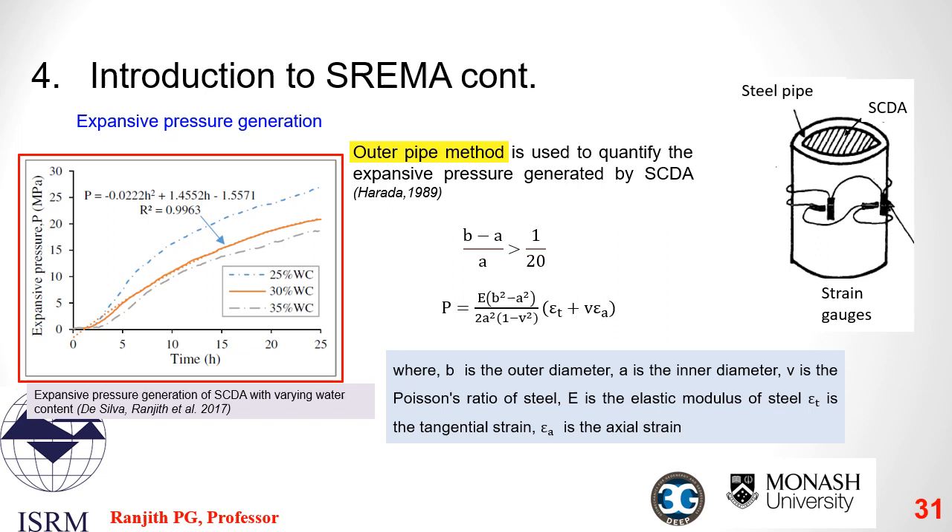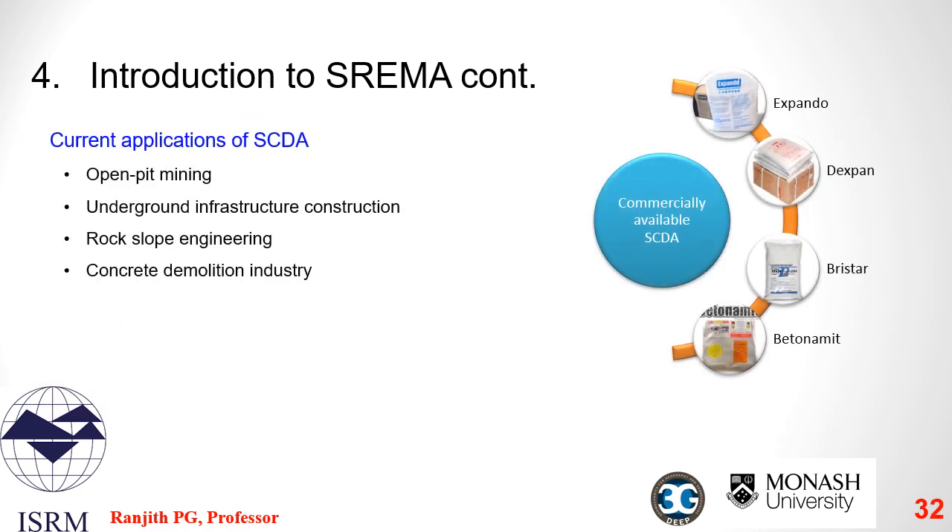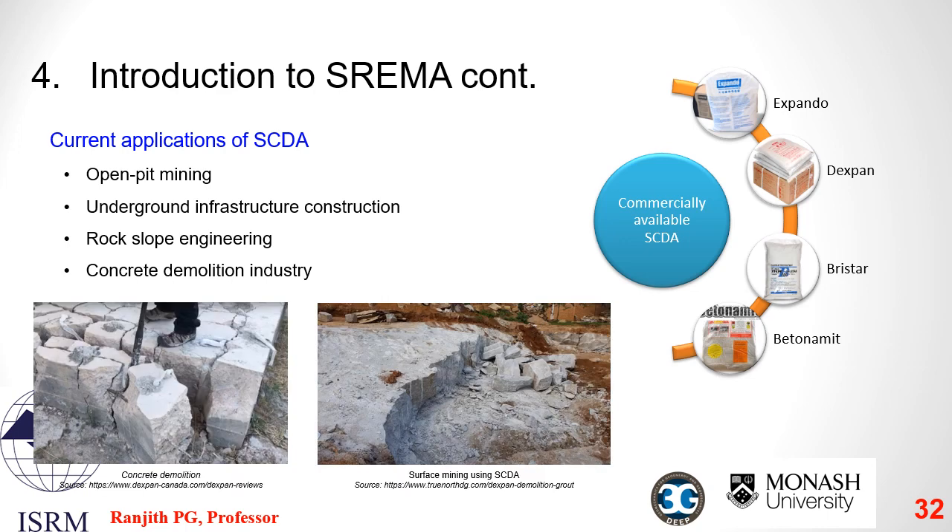Commercially made SCDAs are available in several brands like Xpando, Dexpan, Brista, and Betonomite. Currently, SCDAs are used for rock breaking in applications such as open pit mines, underground infrastructure construction, rock slope engineering, and concrete demolition works.